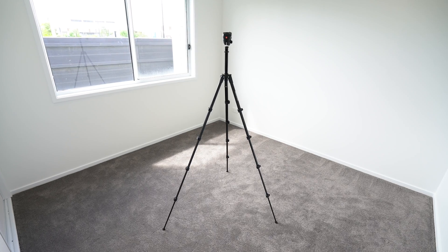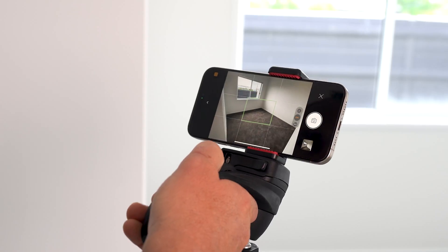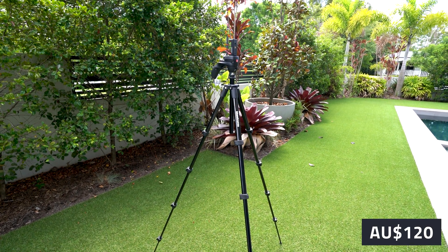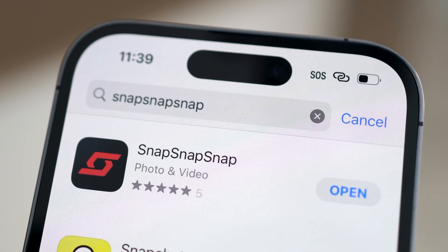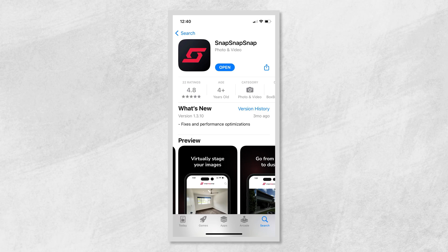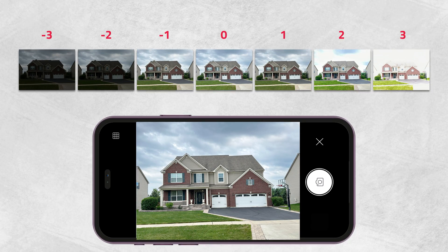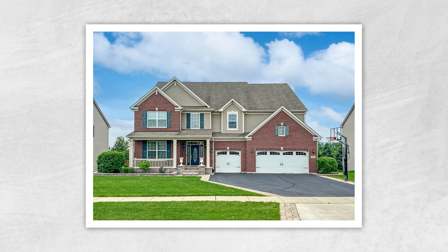You'll also need a tripod. I recommend using the Manfrotto compact action tripod because it has this awesome ball head which makes it much easier to line up your shot and take a great image. This tripod costs around $120 at the time of making this video here in Australia. Lastly, you'll need to install Snap Snap Snap on your iPhone which is available on the Apple App Store. This app is a beast because it automatically brackets your photos on your phone, which is the correct way to shoot any real estate imagery. All the brackets are then blended together by a real human in the editing process.